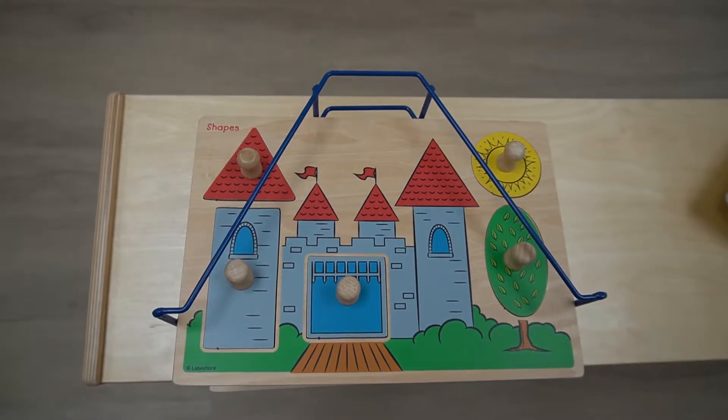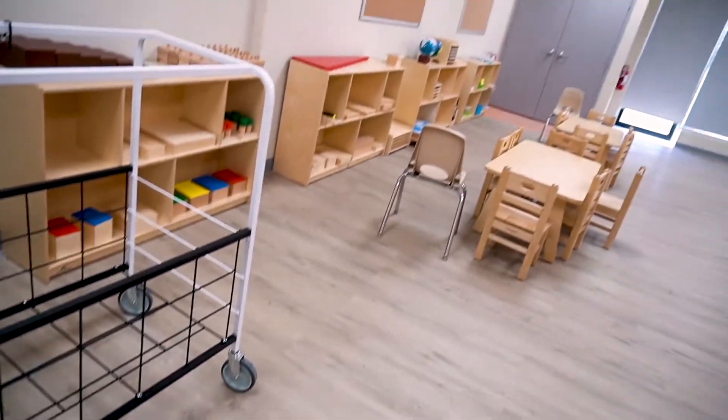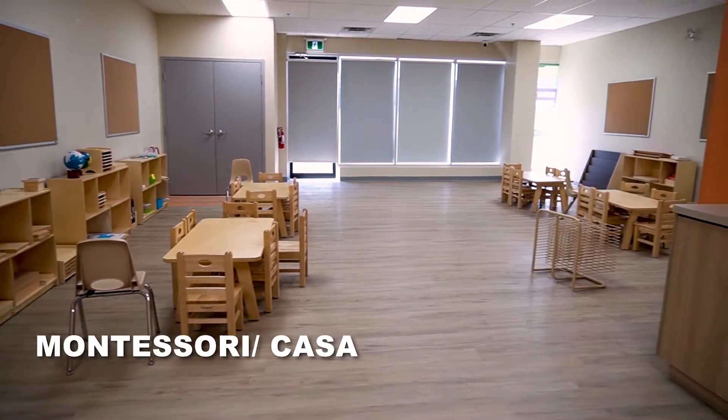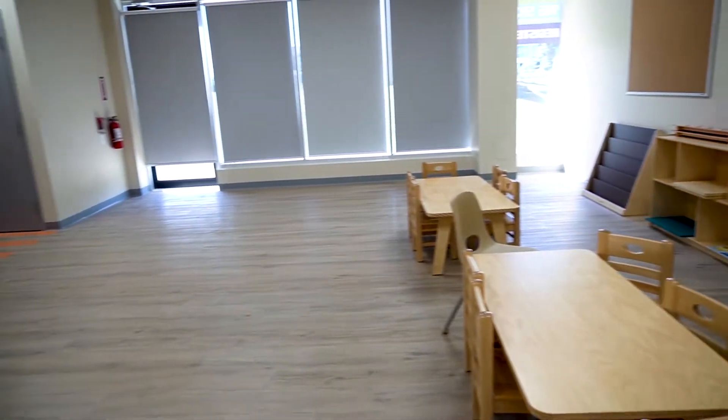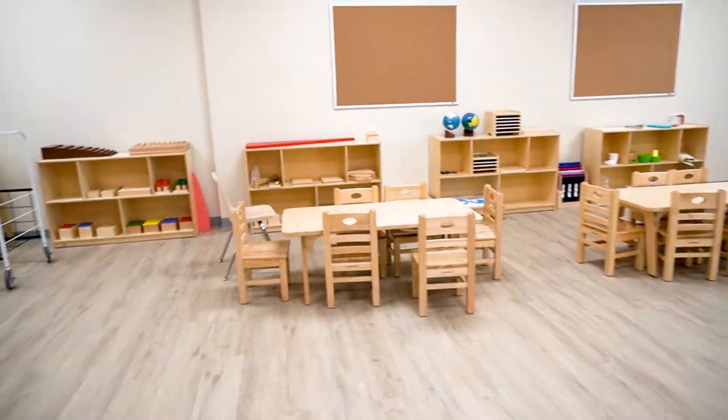Our final classroom is the Montessori Casa Room. Children in this class can range from 3 years old all the way to 5. The program taught is based on the Montessori method, a holistic approach to learning that integrates academics and practical life. Our curriculum is designed to foster a love of learning and the ability to ask questions, seek out answers, and build self-confidence.